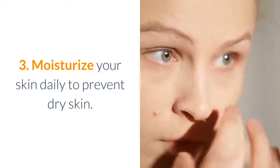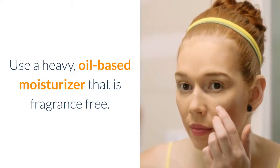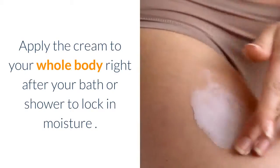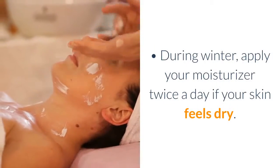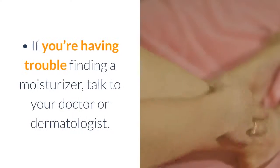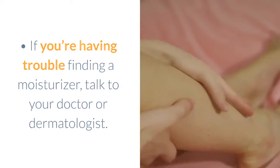Moisturize your skin daily to prevent dry skin. Use a heavy, oil-based moisturizer that is fragrance-free. Apply the cream to your whole body right after your bath or shower to lock in moisture. During winter, apply your moisturizer twice a day if your skin feels dry. If you're having trouble finding a moisturizer, talk to your doctor or dermatologist.